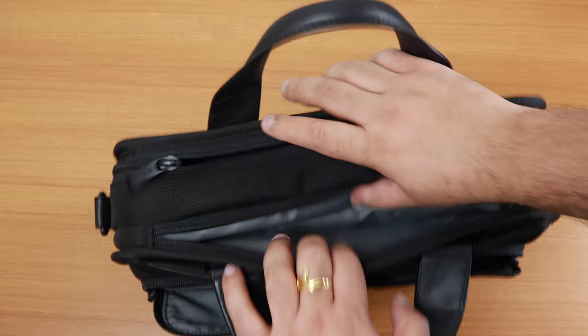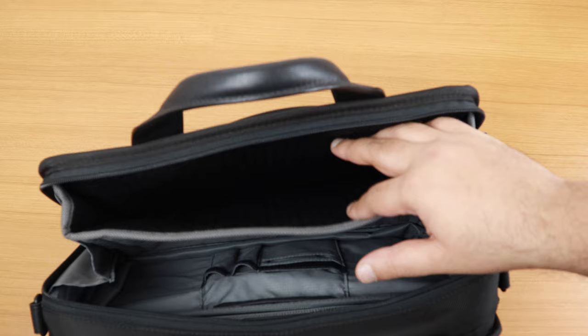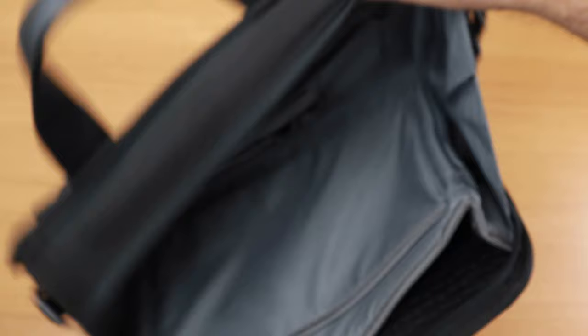There's a top zipper with another big pocket inside. In the main compartment, there is a laptop pouch that fits laptops up to 13 inches. There is a place for an iPad or tablet up to 10.1 inches. There are also slots for pens, cards, your phone, and another zipper pouch.